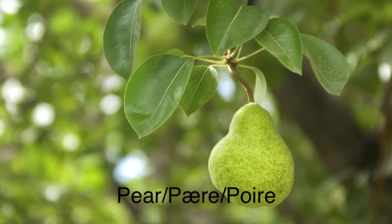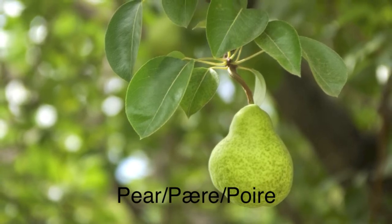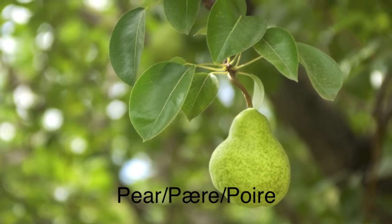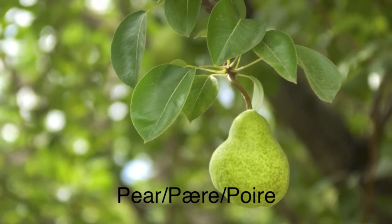This is a pear. In Norwegian, a pear is called æpple. In Norwegian, it is spelled æ, æ, æ, æ, æ. Try it! Æpple.